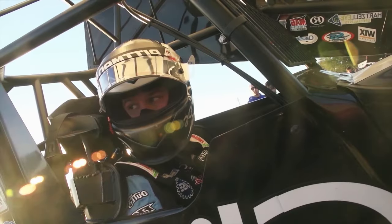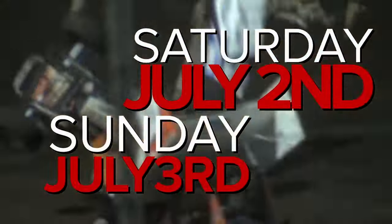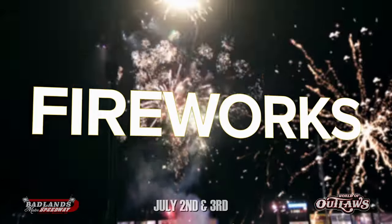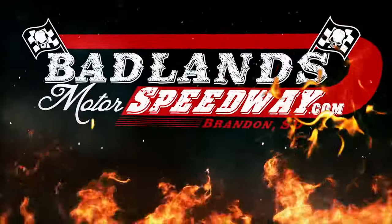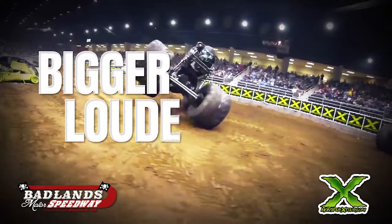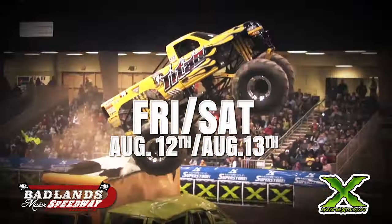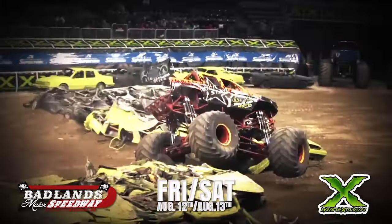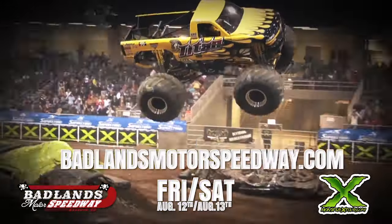Make sure to get your World of Outlaws tickets for next week's show here at Badlands Motor Speedway. Monster X Truck Mayhem at Badlands Motor Speedway — bigger, louder, faster, and better than ever — with the first ever battle of the Bigfoots and more monster trucks than you may ever see in one spot. So big that we need two days to fit it all in — join us August 12th and 13th. Bring the family and take advantage of our two-day special. All the info is at BadlandsMotorSpeedway.com.